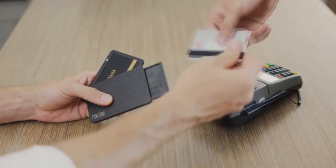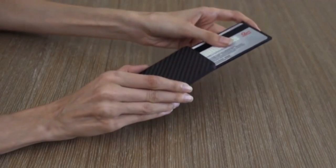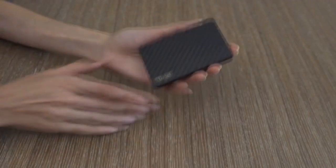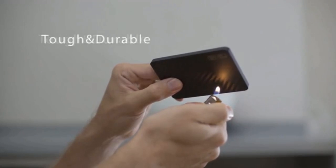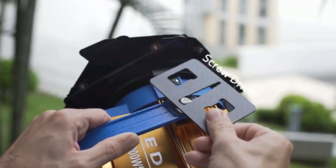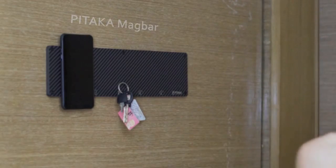Pitaka New Wallet is the world's first of its kind with a special anti-degaussing module. It will prevent the magnetic strip cards degaussing, as seen in many other wallets. We use the best carbon-fiber material to design Pitaka, and the body itself is tough enough for even more amazing things — you can use it as a screwdriver and bottle opener. Slim, strong, secure, and safe. That's Pitaka New Wallet.